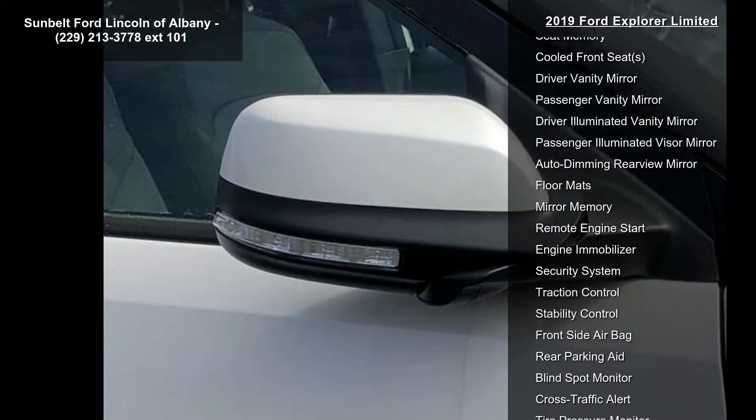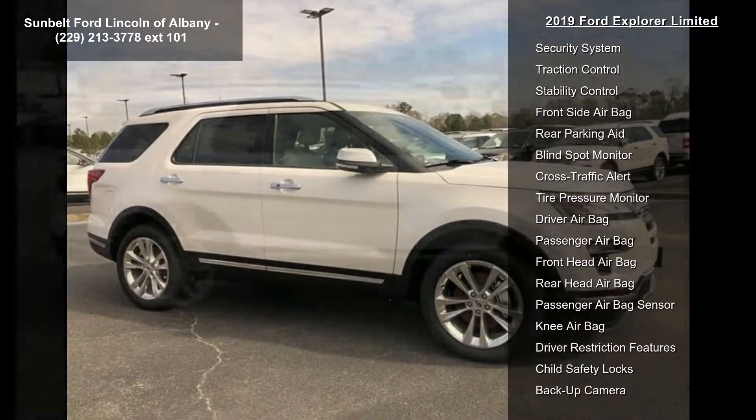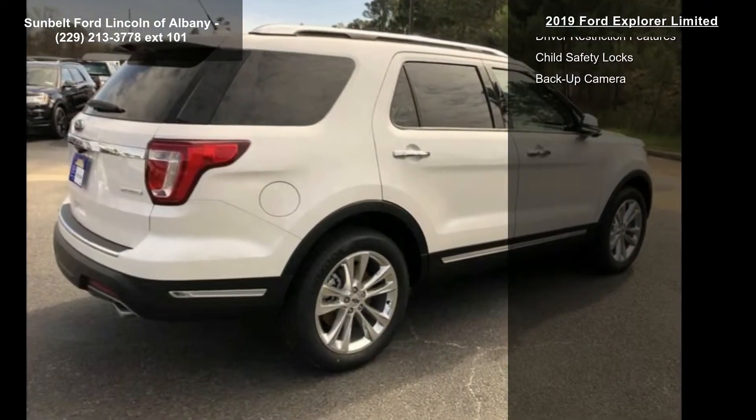Brake assist. Low mileage is an important factor in your purchase, and this vehicle delivers a low odometer reading. Let us put you in the driver's seat today — call or click to contact your dealership.